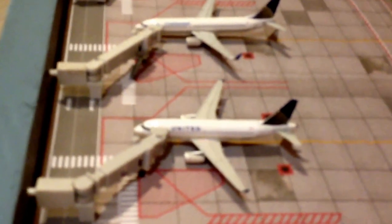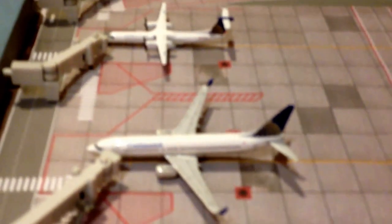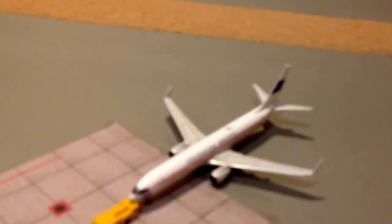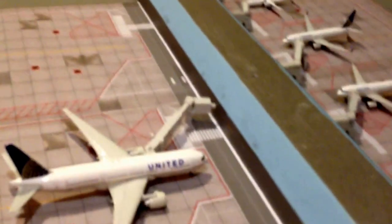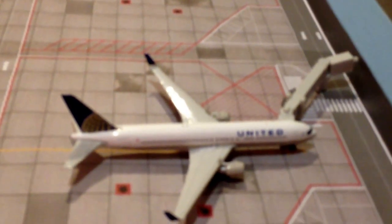United 1819 will head out to San Francisco. A new model I got: Continental 737-800 operating as a United flight, heading out to Chicago O'Hare. United Q400 will head out to Albuquerque. Another new United CRJ-700 will head out to San Diego. Continental Airlines 737-900 in the retro livery, operated by United, will head out to Houston George Bush. One of my new models, a United AP19, will head out to Newark. This United 777 is about to pull back and will head out to Frankfurt.